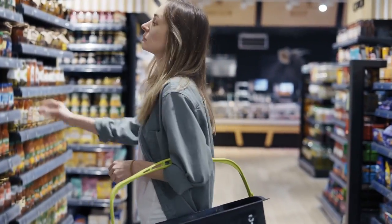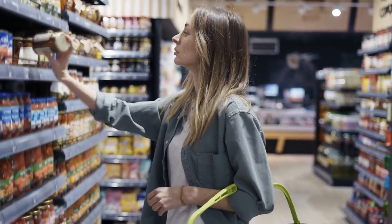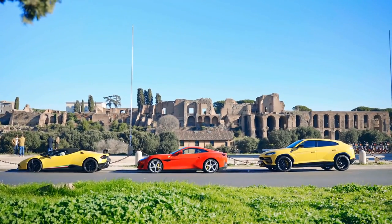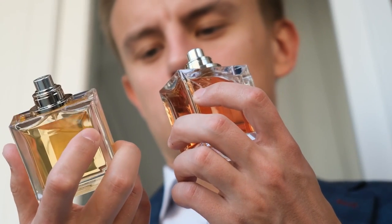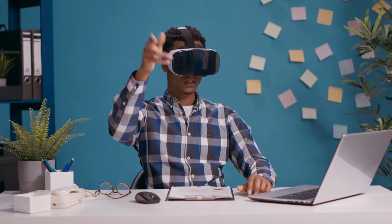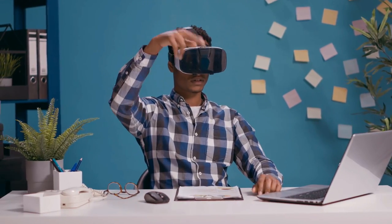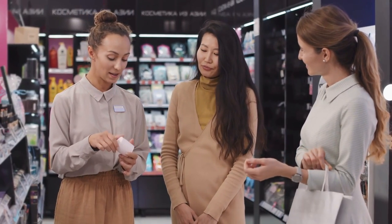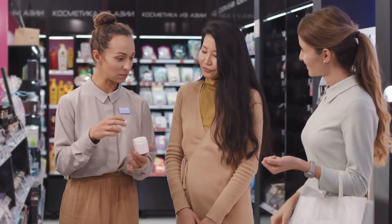Luxury products have become increasingly popular and readily available in recent years. From designer fashion items to luxury cars, the list of must-have items is growing every year. But with so much variety out there, it can be hard to decide which luxury product is best for you. From tech gadgets to statement pieces and everything in between, read on to discover some of the most sought-after products this coming year, so that you can start planning your next big splurge.